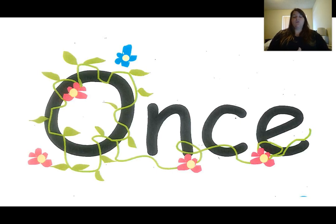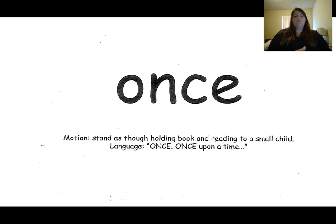This is the word once. The word once is spelled O-N-C-E. The clue that tells me this is the word once is there are vines wrapped like in a fairy tale story — once upon a time. Our motion for the word once is to stand like we're holding a book and reading it to someone else. Once upon a time. Once. We're reading a book to someone. Once.